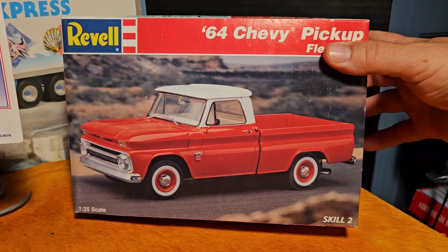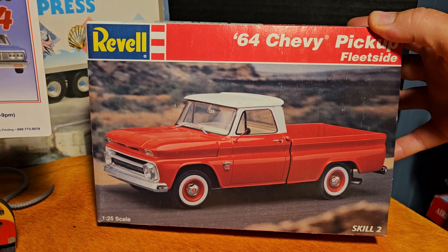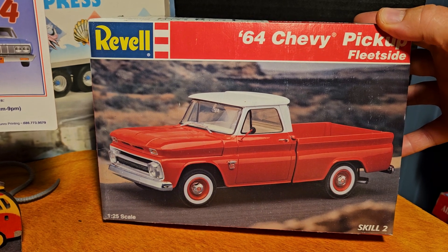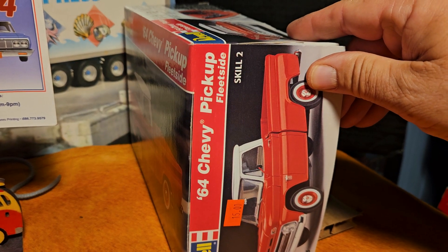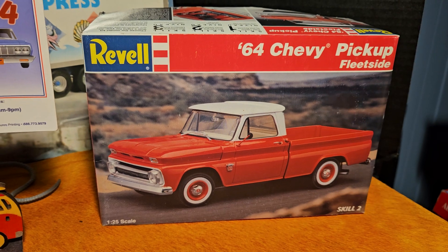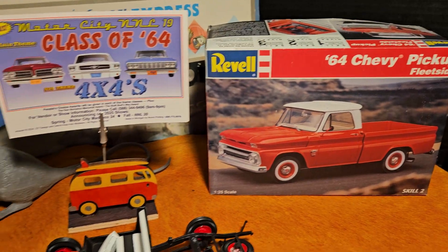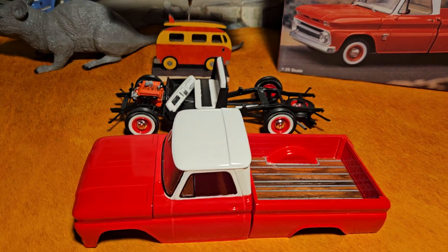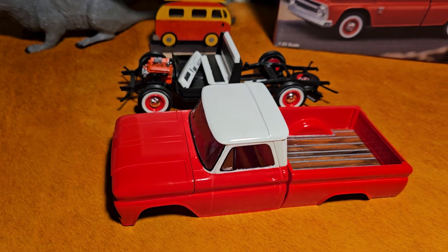I usually don't do box stock — same vehicle as on the cover of the box — but I really like the way this looks with the red and the white, so I thought I'd just do the same thing. I actually got this model for $15 at Dean's Hobby Stop before that hobby shop closed. Dean retired, but glad to see him still at these shows — he'll probably be at the show in Macomb next weekend.